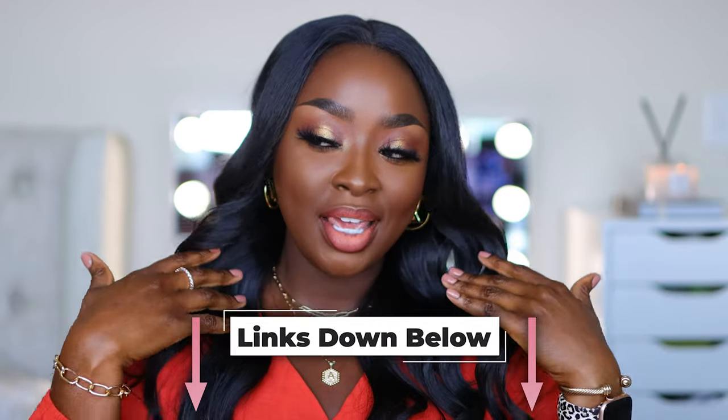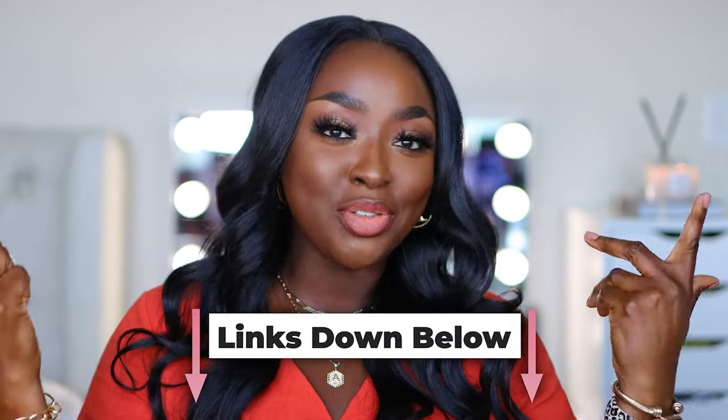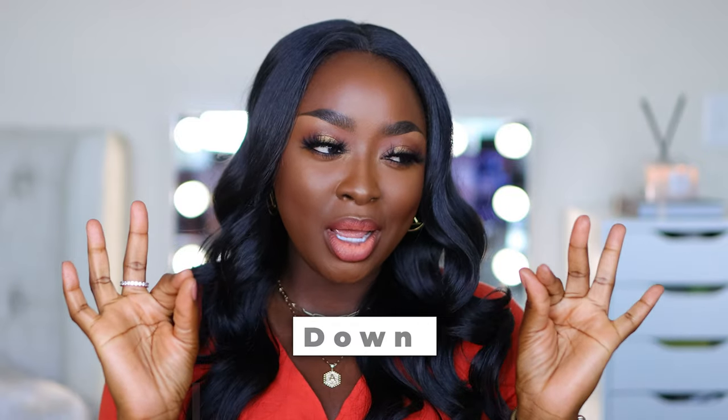I'll link the dress, the jewelry, and the hair down below. The makeup was in a different video — it's the video where I was talking about being flown out to LA, so watch that video to see what it's about. Are my lashes looking a little crazy? Just a smidge, but we move. I don't have time to do this again.